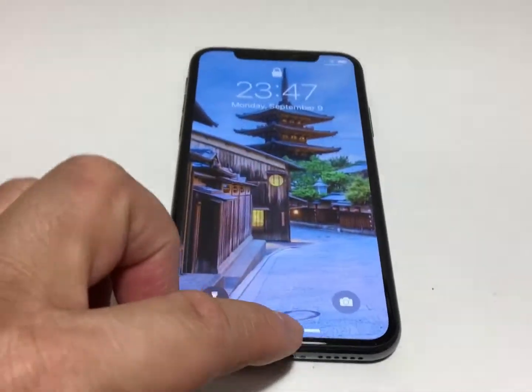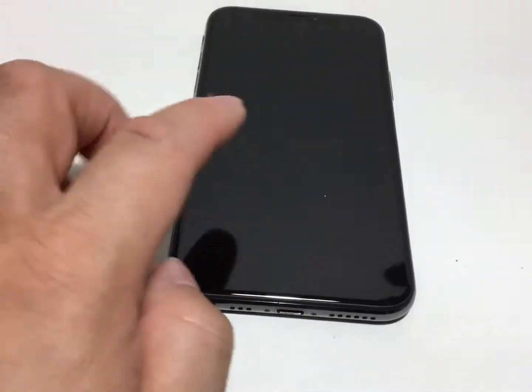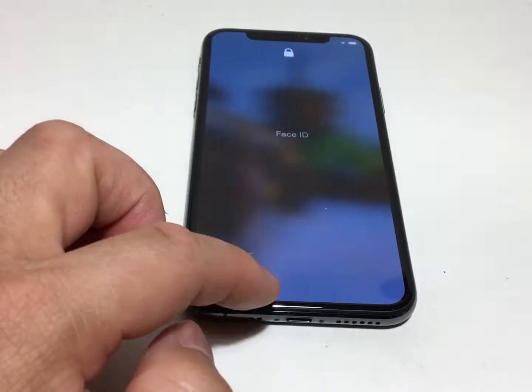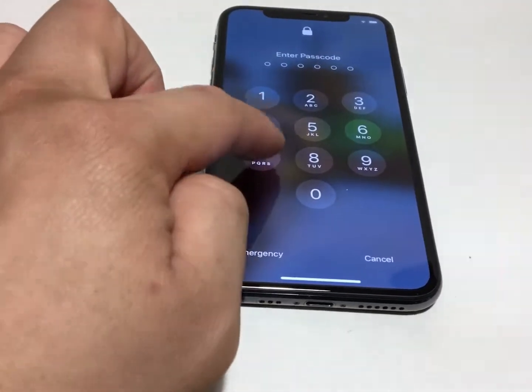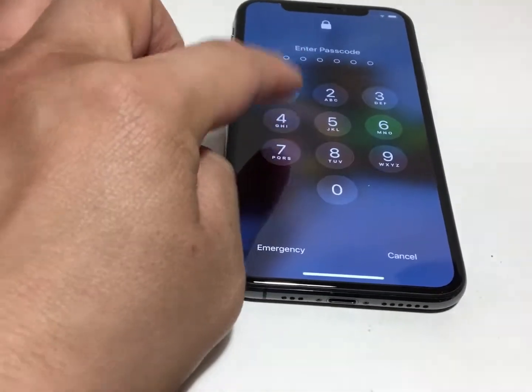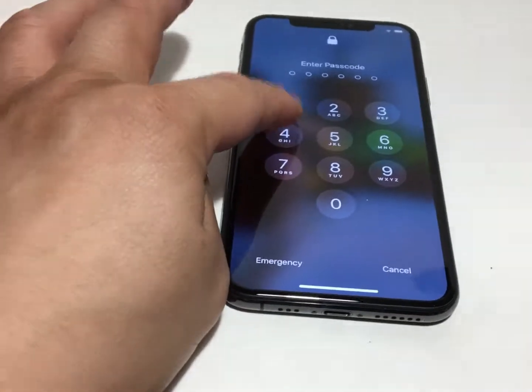At the beginning, I couldn't even double tap to wake it up. So now it's working, and now I can swipe up to go to the keypad. Now I'm going to try to punch in some numbers randomly, and you can see that nothing is being registered. So I can't get into my phone.